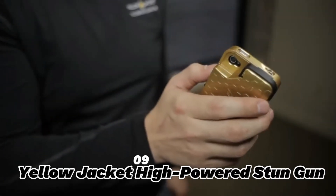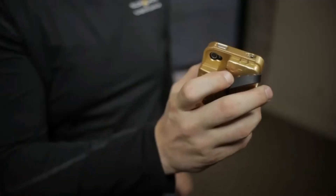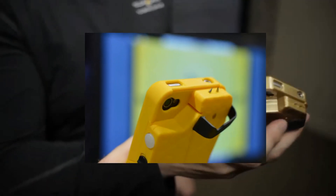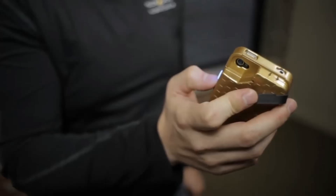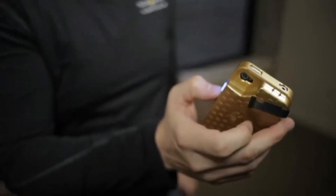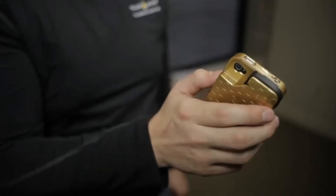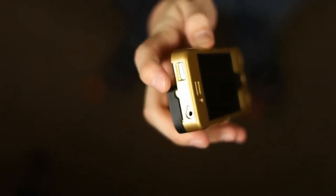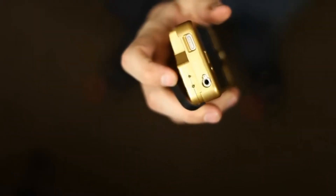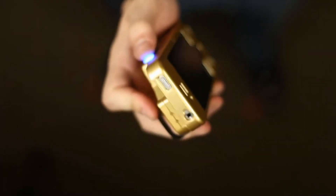9. Yellow Jacket High Powered Stun Gun. The Yellow Jacket High Powered Stun Gun is a gadget that looks like a smartphone case, but conceals a high-powered stun gun. This gadget is made of plastic and metal, and can deliver up to 7 million volts of electricity. It is a stealthy and powerful gadget for self-defense, as it can disguise as a normal phone case and shock any attacker. It is also very convenient, as it can charge your phone and act as a stand, protecting both your phone and your life.